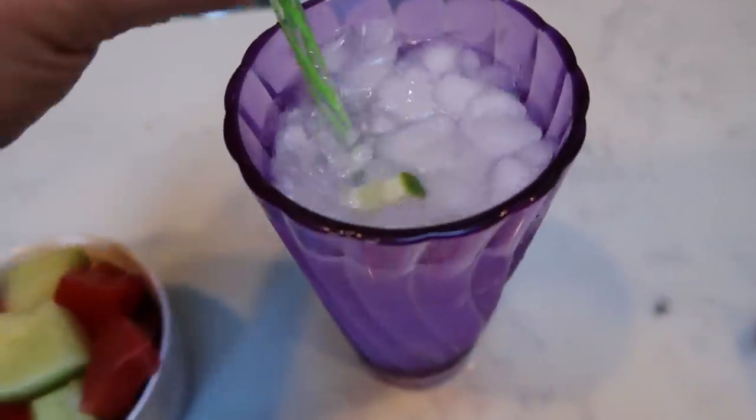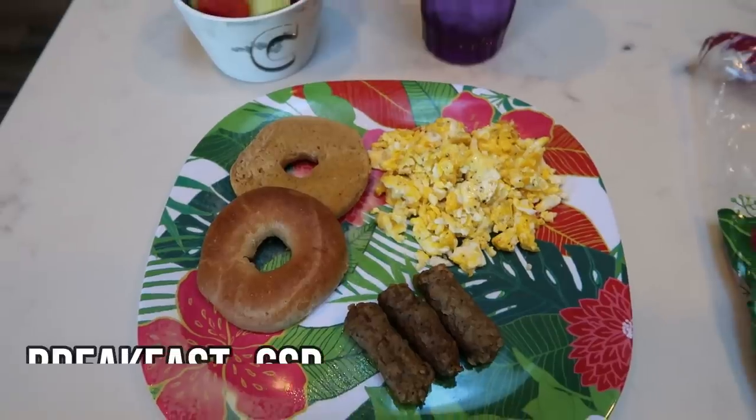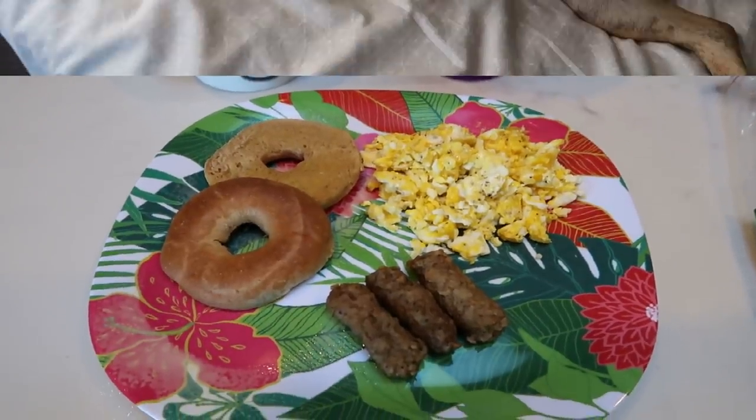I'm also having some honeydew melon mixed with some watermelon, and water with some fresh lime. This entire breakfast is six smart points — three for the bagel, three for the sausage.